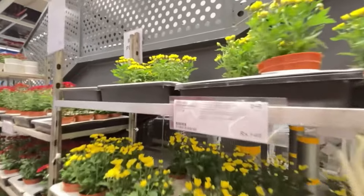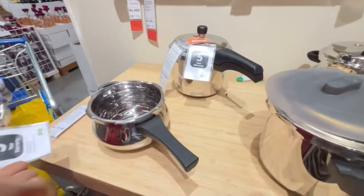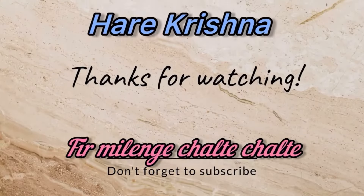That's it for the showroom area, and the market hall is already covered in Part 1, so make sure you like my video, subscribe to my channel, and I will see you guys very soon with a brand new video. Till then, bye bye!